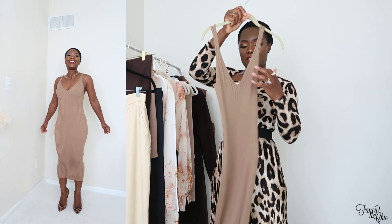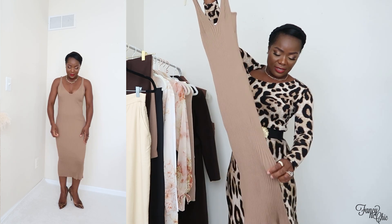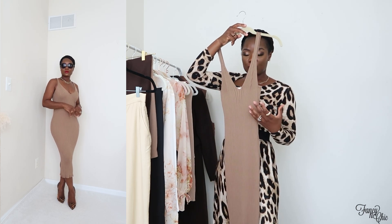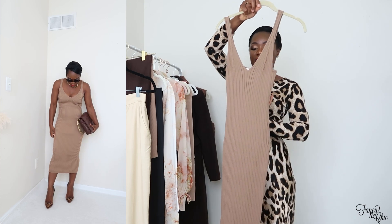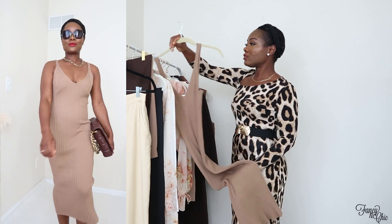Next is this knit sweater dress — very, very stretchy. I got it in a size medium and it has a slit in the back. You can style it with a blazer or chunky sweater belted so it looks like a skirt — so many ways to wear this. Originally $24.99, I got it on sale for $20.